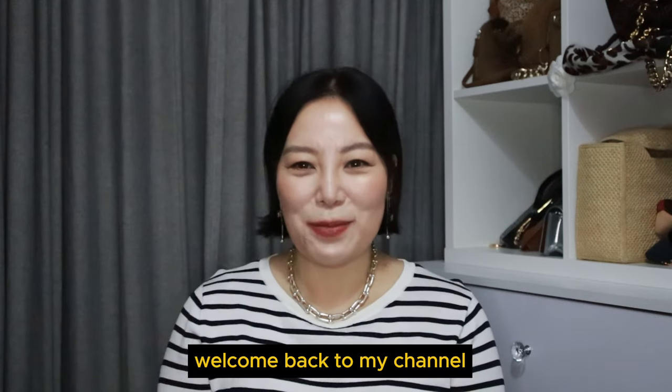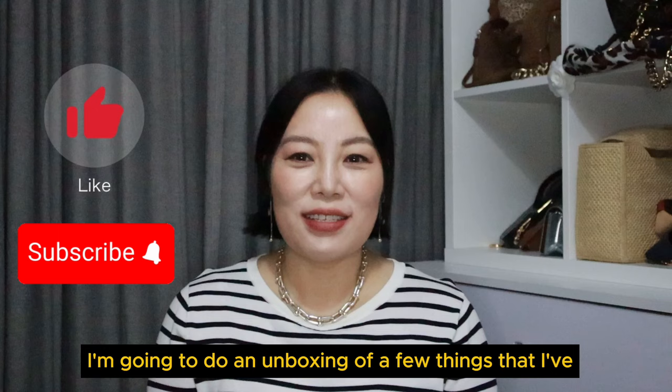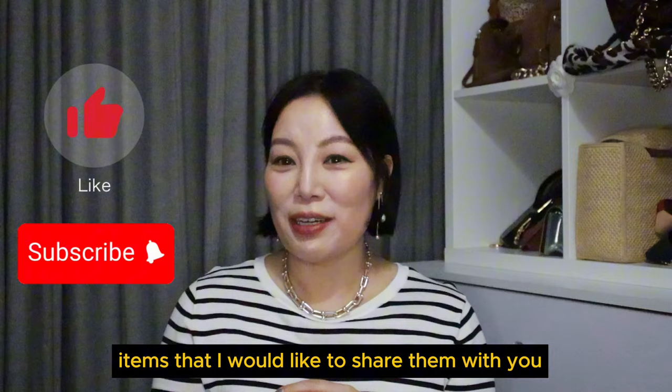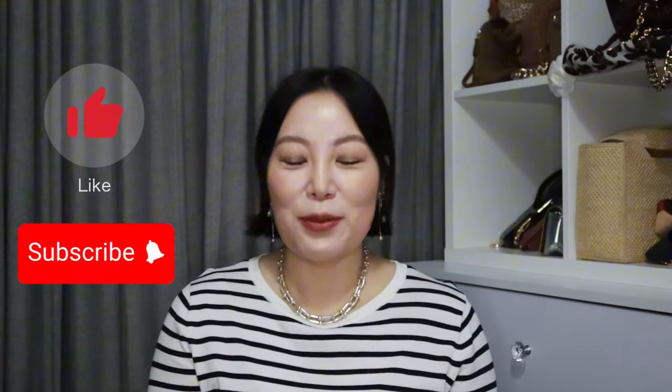Hi everyone, this is Cindy. Welcome back to my channel. Today I'm going to do an unboxing of a few things that I've got lately, especially the Hermès private sales items that I would like to share with you. So sit tight and I'm going to take you through them one by one.